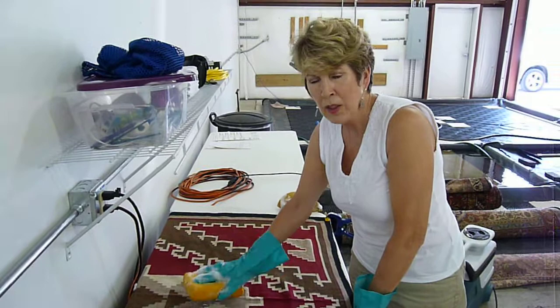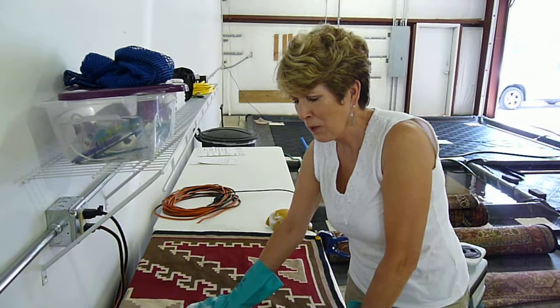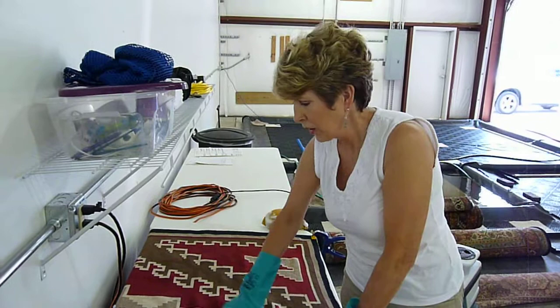This rug is a real, authentic Navajo rug. One of our customers had water damage from a flood. She had this rolled up in the corner, and I looked over, walked over to it, and I said, I don't know about that rug. I felt it for the very fine wool and then I unrolled it and found out it was really a Navajo rug.